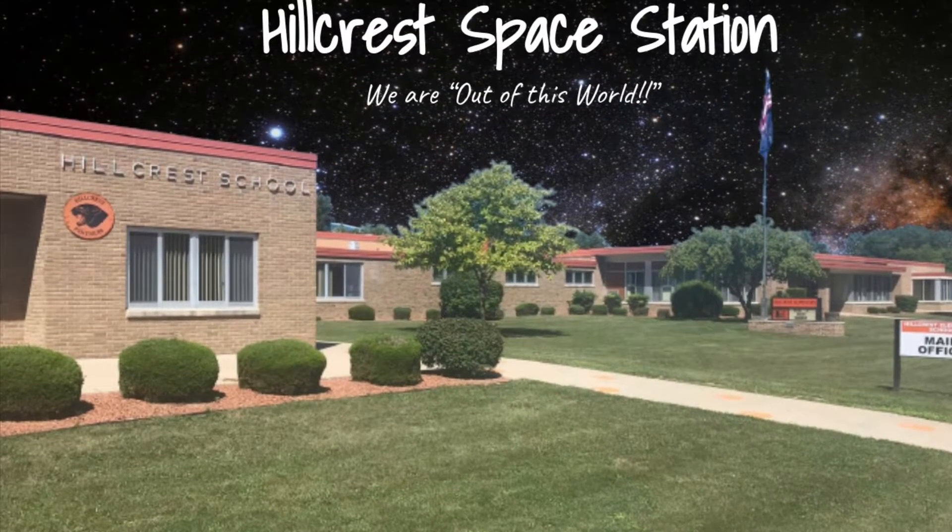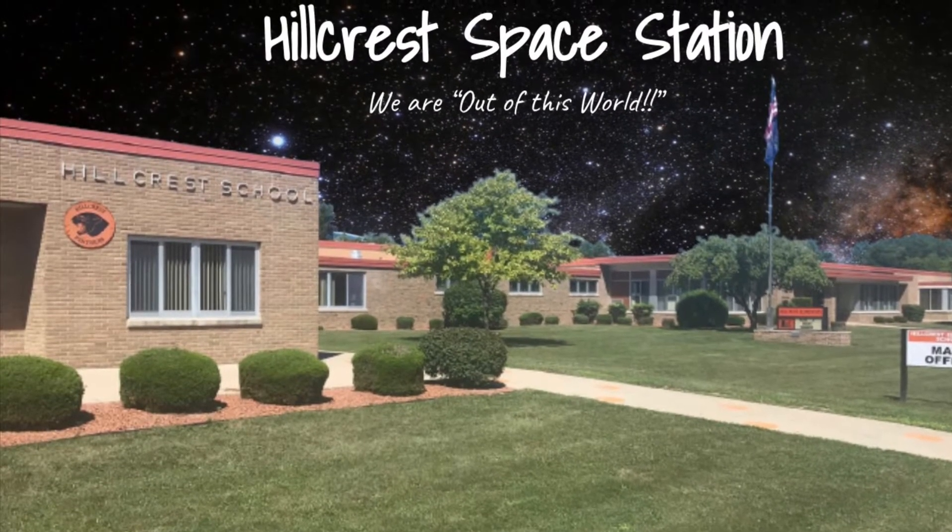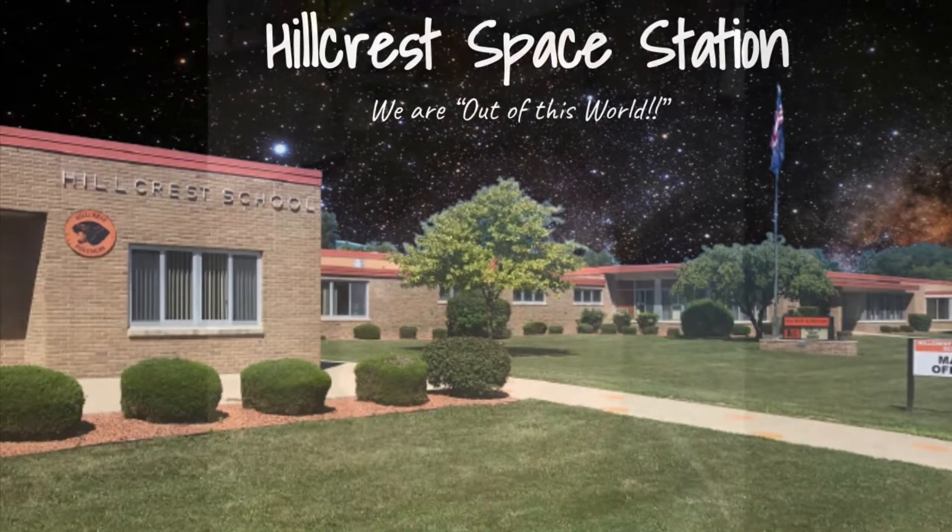Welcome to Hillcrest Space Station, where we are out of this world. Here are our second grade teachers for next year. Hello, almost second graders. Welcome to Hillcrest. We're so excited that you're going to be here in the fall. I am Mrs. Vozar and this is my classroom. I hope that you enjoy your summer and I look forward to meeting all of you in a few months.